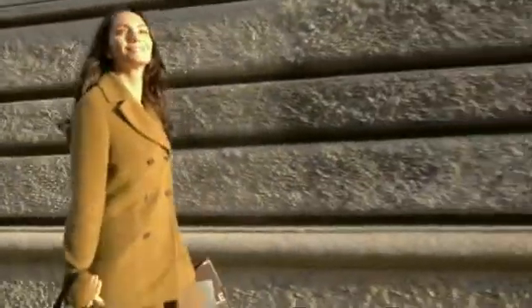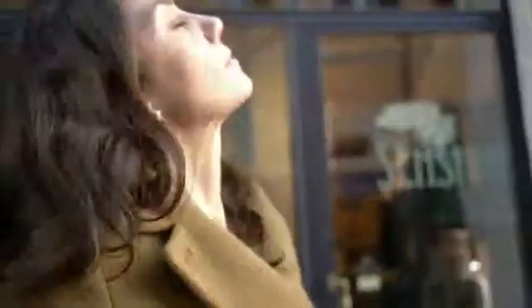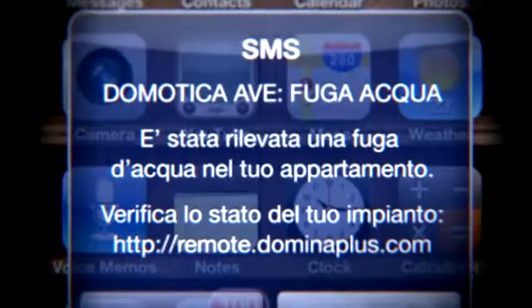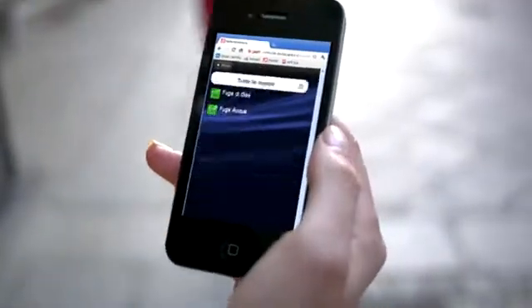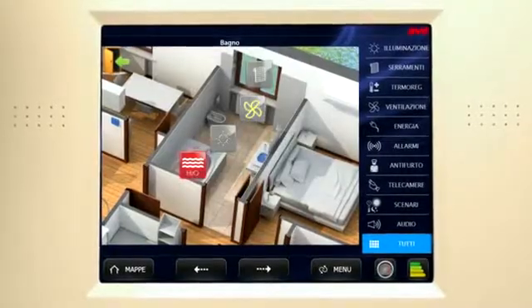You will be promptly informed of any burglary attempts or technical alarms via a text message. With Aave Domina Plus you can improve the comfort and security of your home, even when you're out.